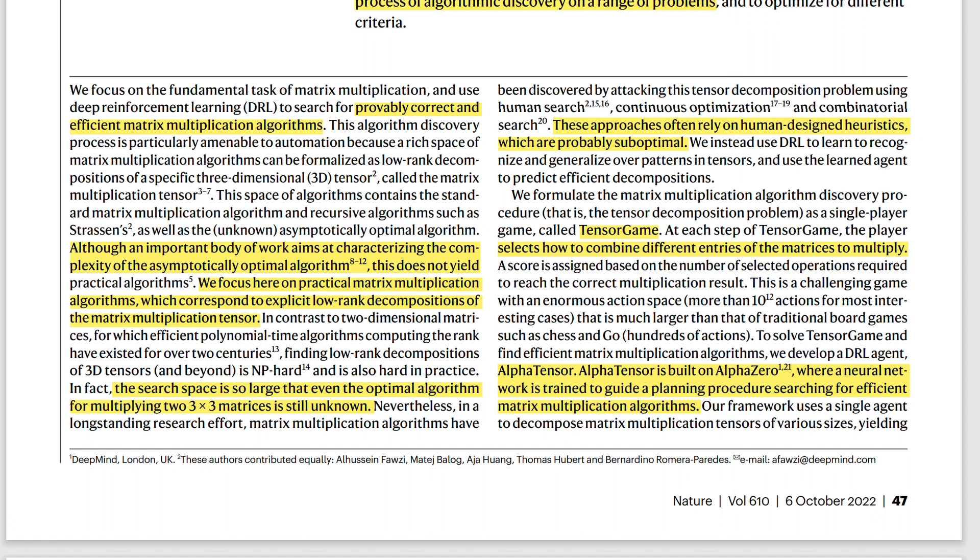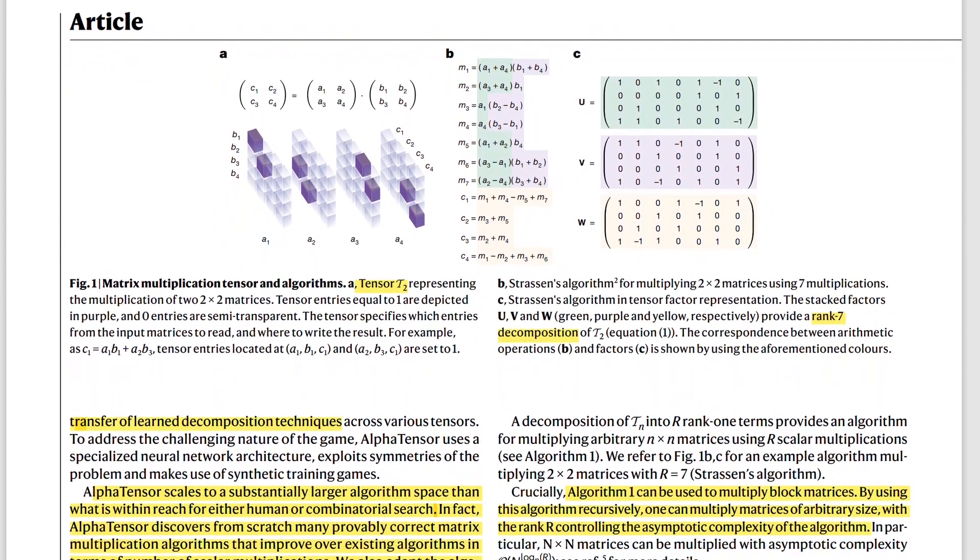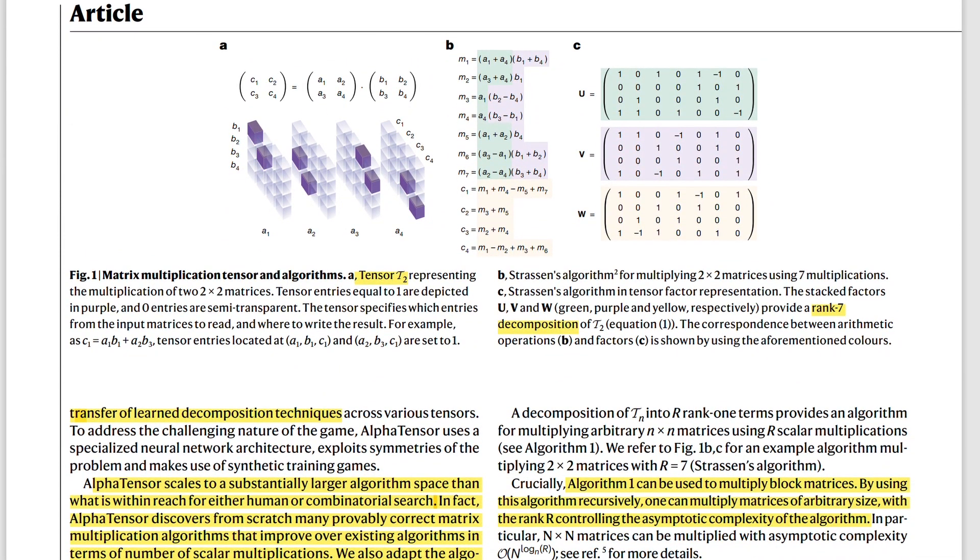They apply deep reinforcement learning to the tensor game, thinking of matrix multiplication as a game in multiple steps. First, you should think about matrix multiplication as a tensor. Figure 1A shows you the multiplication between two 2x2 matrices. This tensor T2 displays which values have to be multiplied together and later summed to form the values of the C matrix — showing which values of A and B are multiplied together to get C1, C2, C3, and C4.